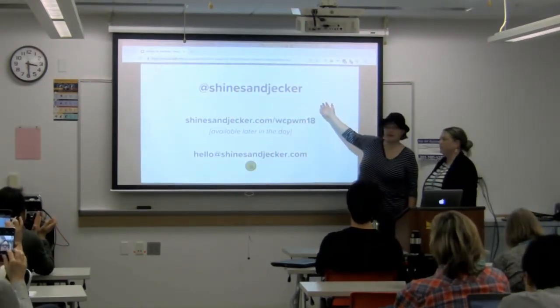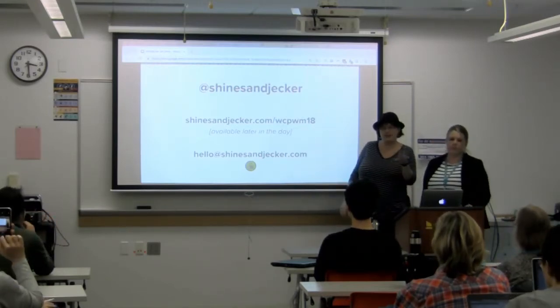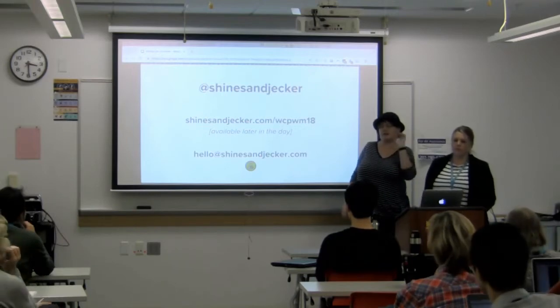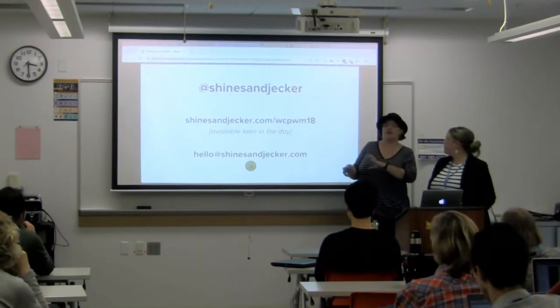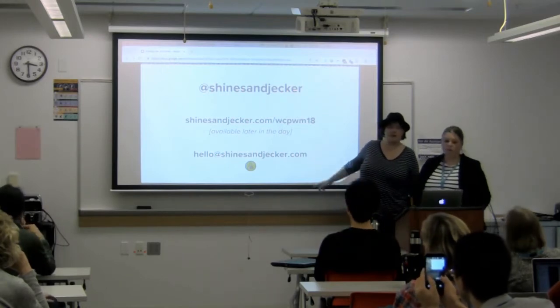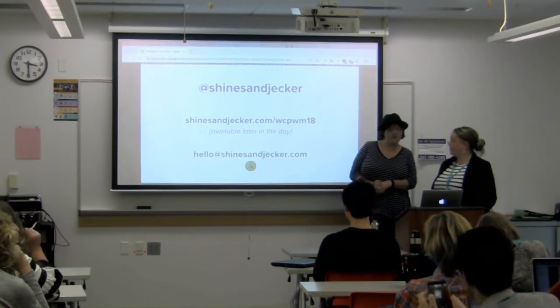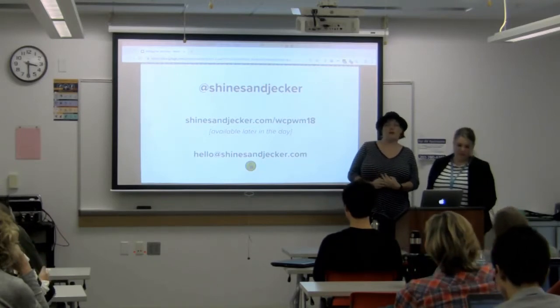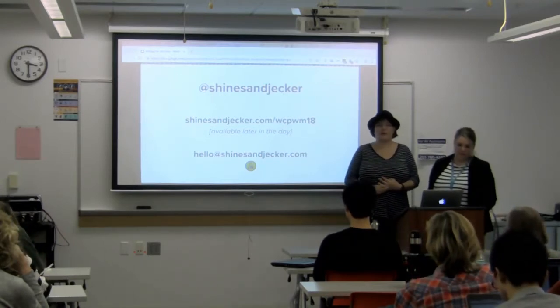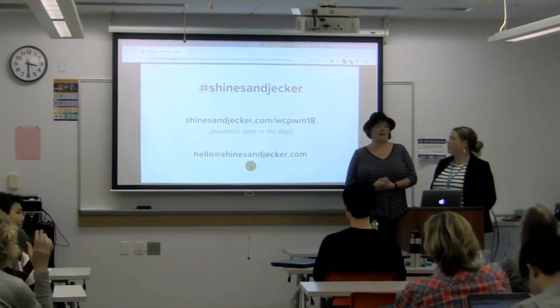So we are Shines and the Jacker. We will put our slides up later in the day, as well as moving some of the content around to make sure the physical representation has some of what we talked about in it. You can email us at hello@shiningthejacker.com. We are going into a break, so we are certainly around if you want to have one-on-one conversations.